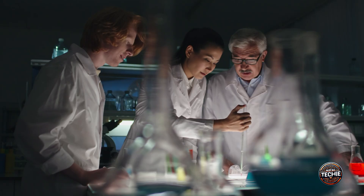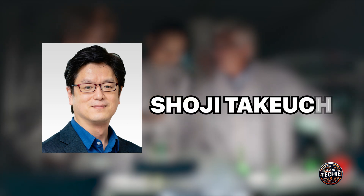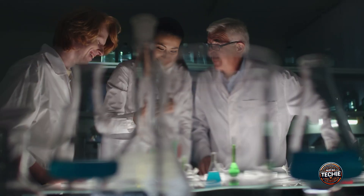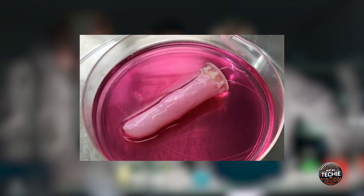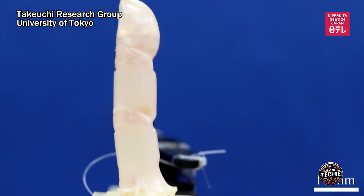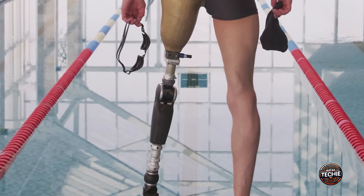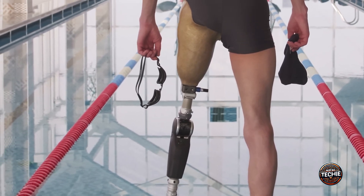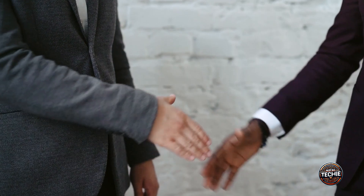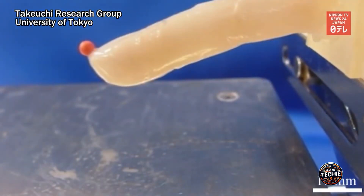One fascinating success story comes from the lab of Dr. Shoji Takeuchi at the University of Tokyo. His team managed to cover a robotic finger with living skin that could bend and stretch without tearing. This innovation opens up numerous real-world applications — imagine prosthetic limbs that look and feel like natural ones, or humanoid robots in customer service roles that can offer a handshake that feels genuinely human.